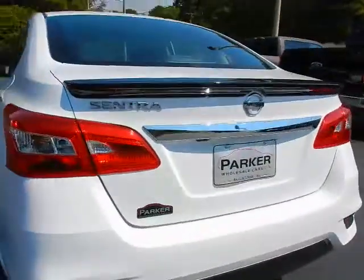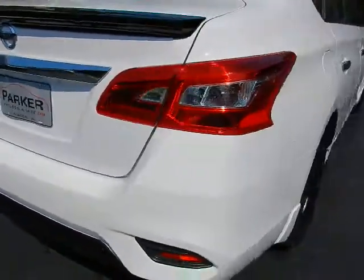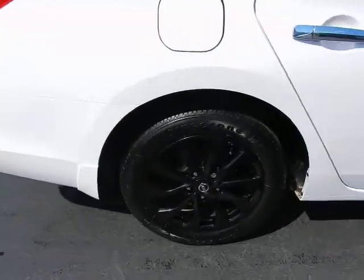Comes with a black rear spoiler. Backup camera tucked underneath. Comes with 16-inch gloss black alloy wheels with Firestone tires.